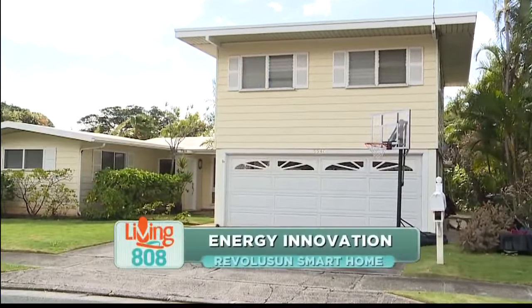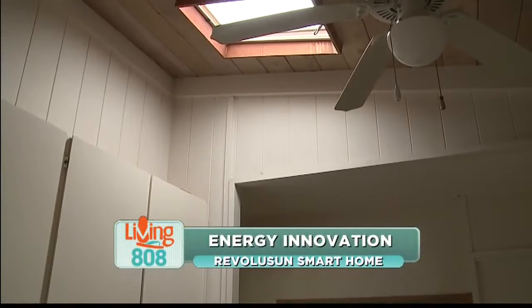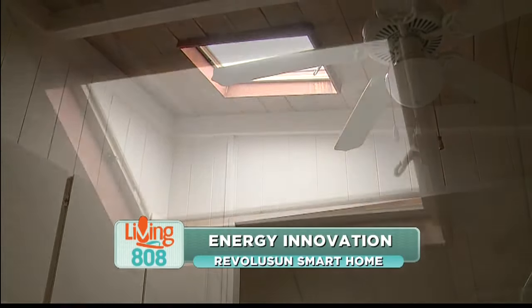Revolution is great with all kinds of electrical and solar solutions, but they also do amazing skylights. Many homes in Hawaii are kind of like this.